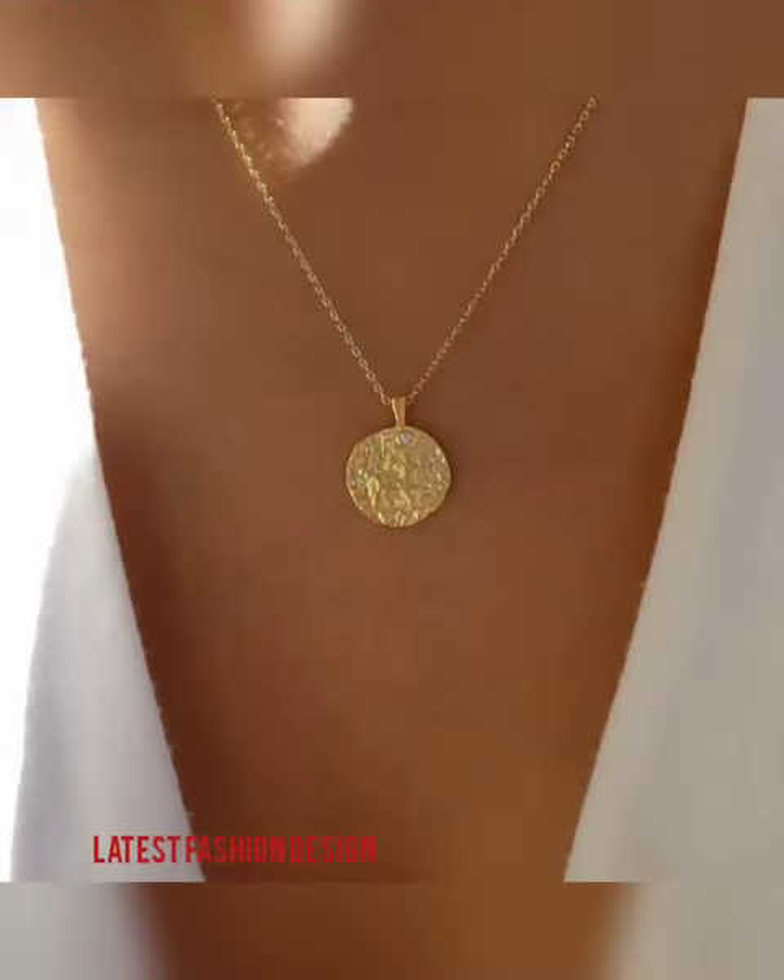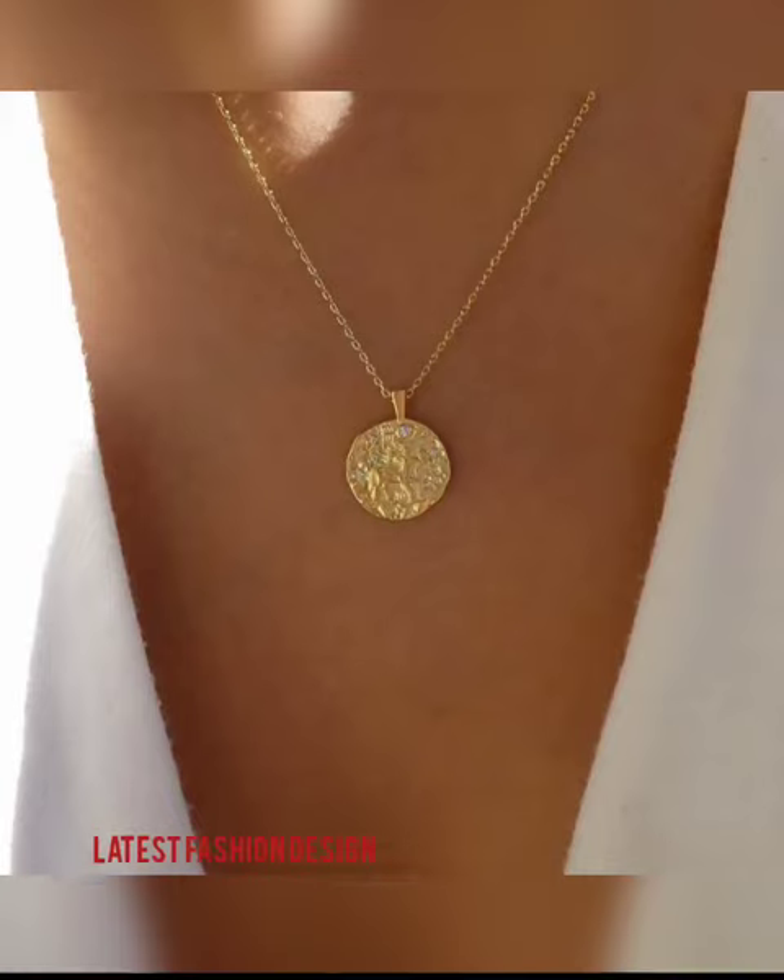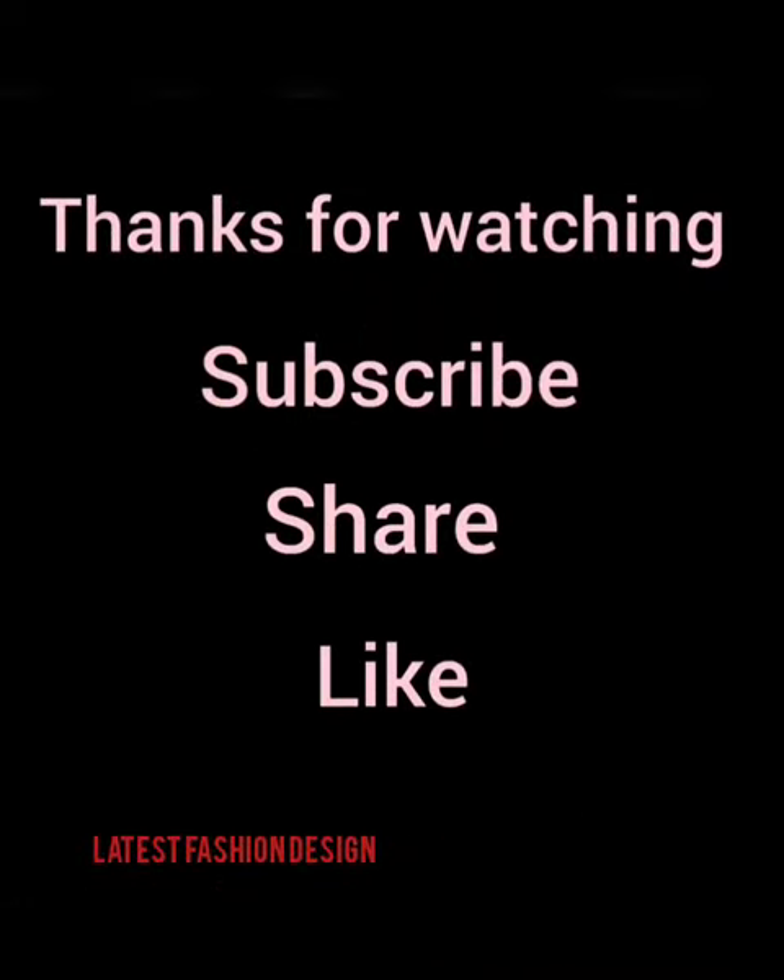Your like, share, and comment will inspire me to upload new videos on Latest Fashion Design. Thanks for watching.